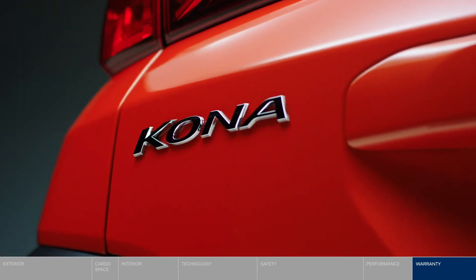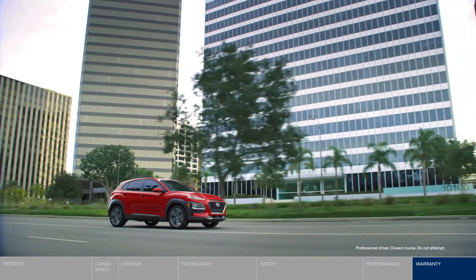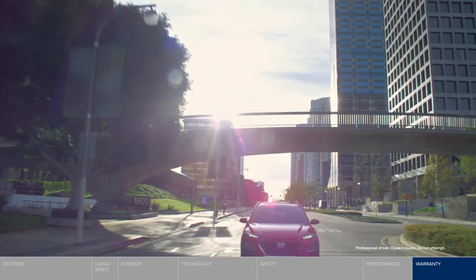Bold. Dynamic. Striking. Take on the city in the first-ever Hyundai Kona.